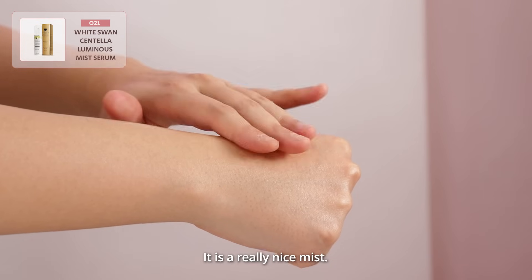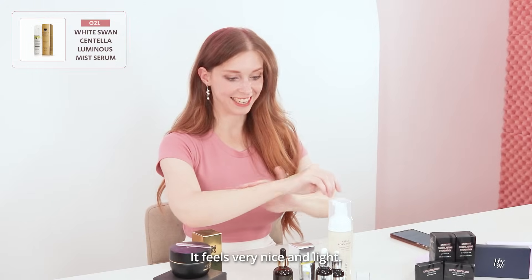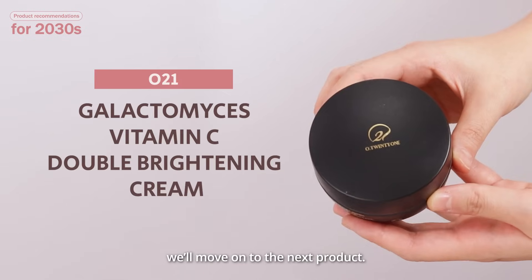It's this really nice mist, and you massage it in. This feels very nice and light. This would be perfect for summer, actually. And then, as soon as it's absorbed, we'll move on to the next product.